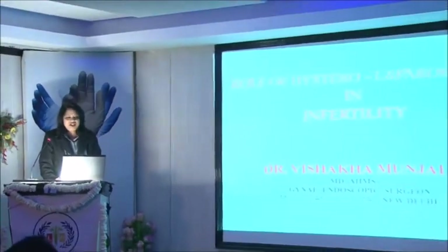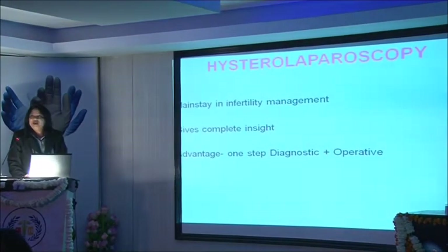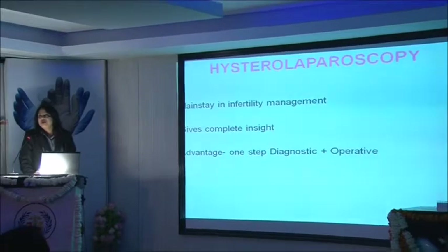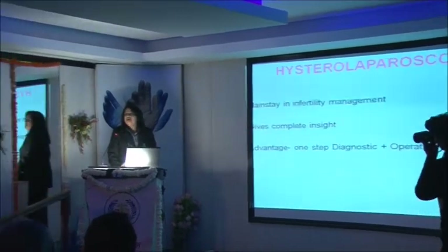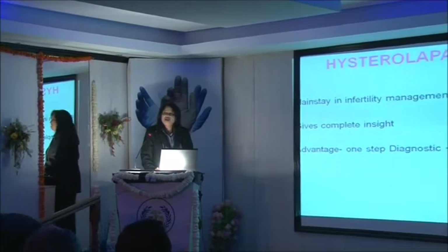Hysteroscopy and laparoscopy in infertility is of interest to both the gynecologist as well as surgeons. Even surgeons are very much interested in this field of infertility. Since this is a very vast topic, I'll be touching very briefly upon each and every aspect. Nowadays with the incidence of infertility being on the rise, we see a lot of cases in our day-to-day practice who require hysteroscopy and laparoscopy. This has become a mainstay in infertility management.